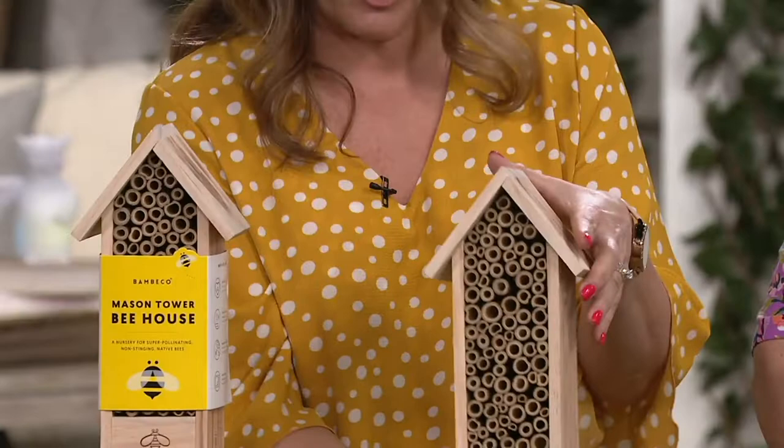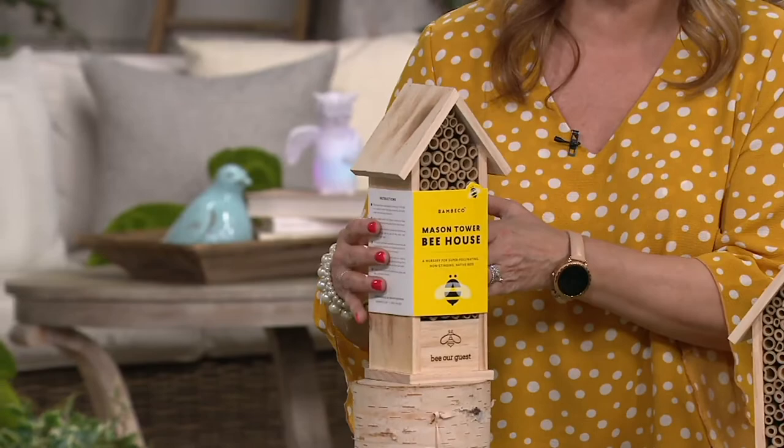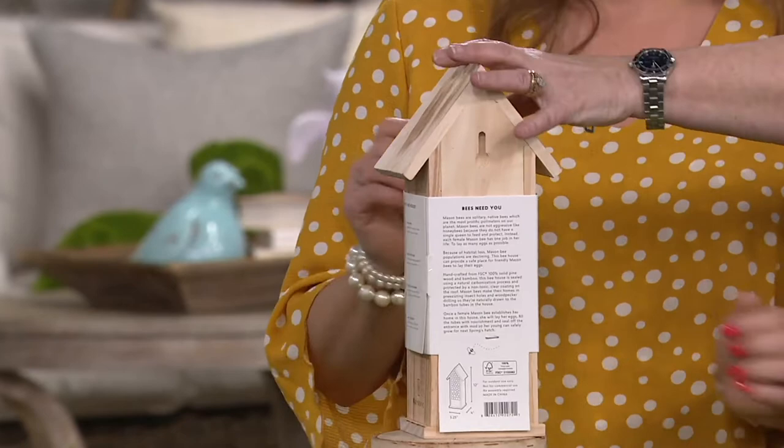So when you pull this out of the box, we give you simple instructions. It's all wrapped around the box and it tells you all about mason bees.